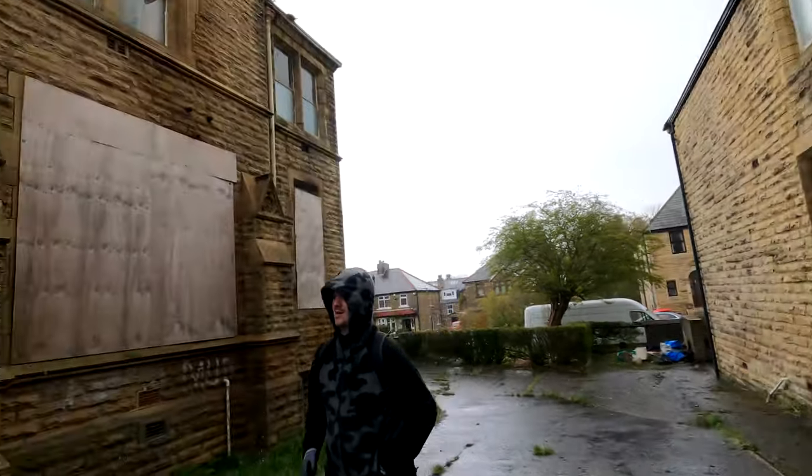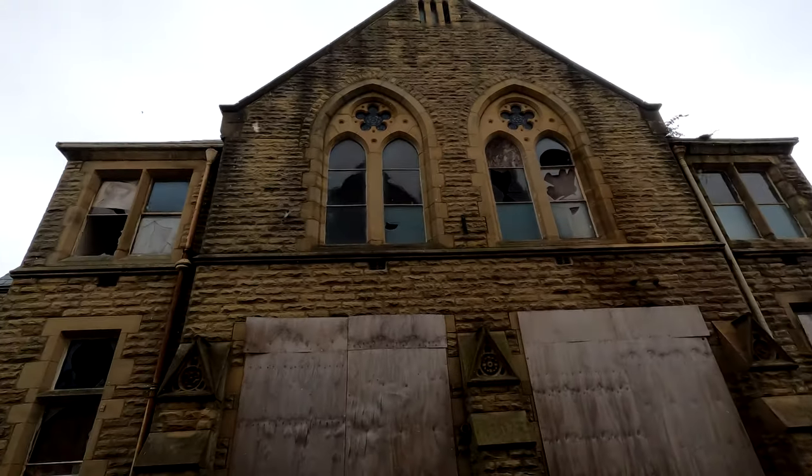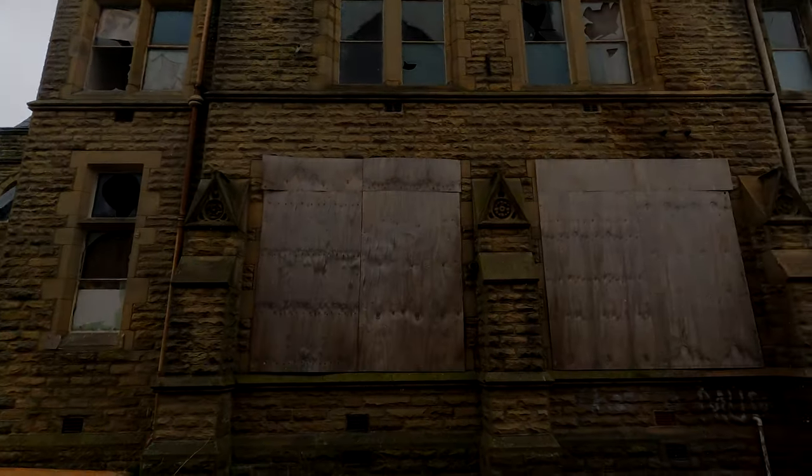What is up guys, Beard of Reality here. Today I'm in Bradford with OMG Exploring and UK Urbex, and we're going to be trying the Ukrainian old Sunday school abandoned church in Bradford. I've tried this before and it was sealed, but I do know there's a way in. Hopefully you guys enjoy this — do like, comment, subscribe with that notification bell, and let's see how this goes.